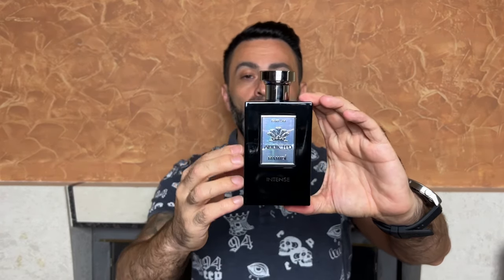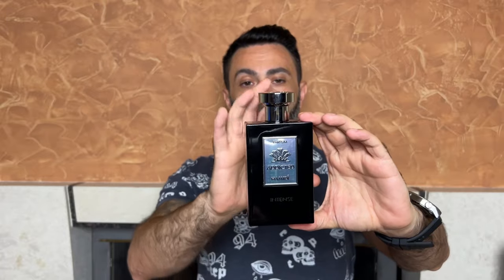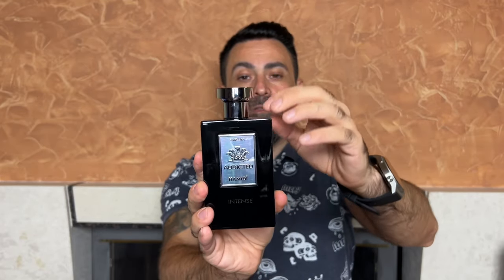This is how the actual bottle looks. All the fragrances from the Addicted line have exactly the same bottle design and shape — they just come in different colors. Again, black color for the bottle with silver accents and a silver cap. The cap is made out of metal, and the whole bottle is really heavy and feels really nice.